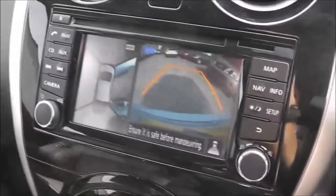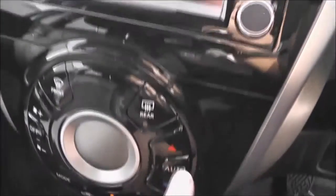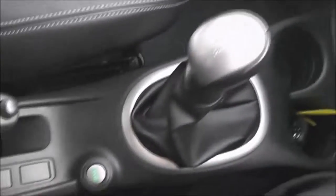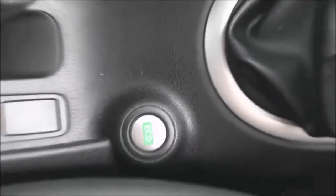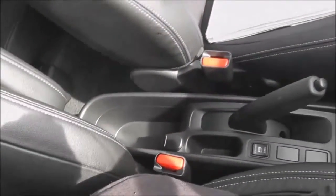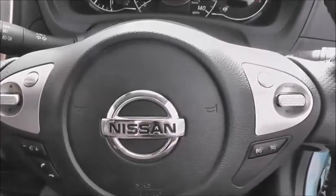Just to the left in the top section of the glove box, there's a USB and auxiliary point where you can plug in external media players. Moving slightly lower, it has automatic climate control. Next to the gear stick there's an eco button to help you drive more economically.